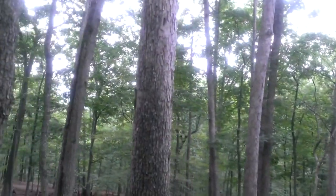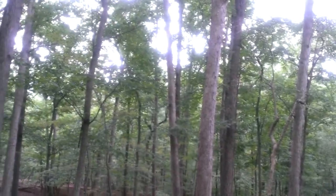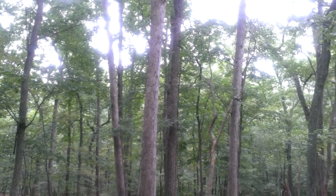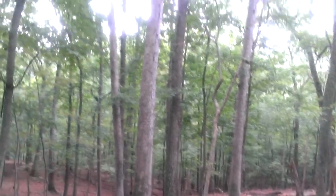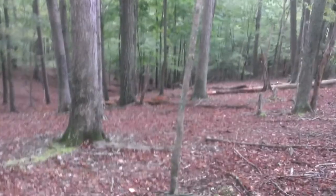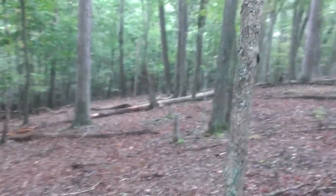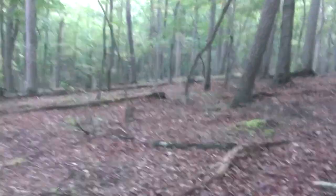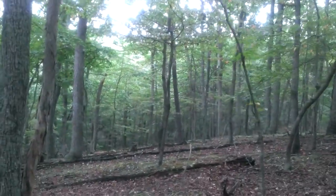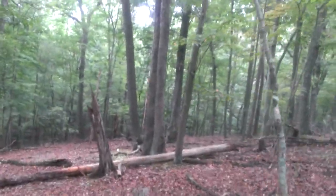We'll clear out a few of these trees to open up the view, because out the back is a mountain ridge that's a thousand feet higher than we are right now, so it'll be a pretty view. There's a lot of wood on the ground and a lot of wood up above, so there will be no need to buy firewood at this place.